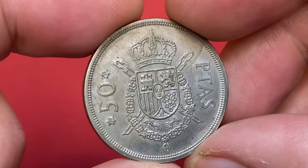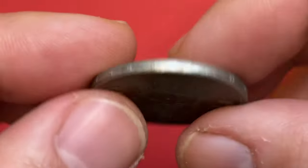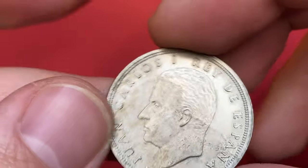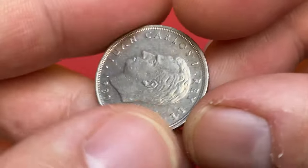It comes with the lettering 'Una Grande Libre,' meaning 'One Great and Free.' The coin is in about uncirculated condition with some olive russet toning on the obverse. It's worth around $2 at about uncirculated grades.